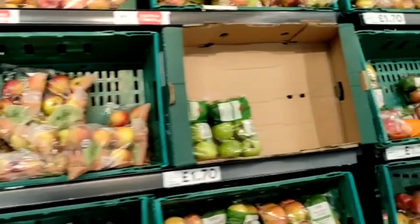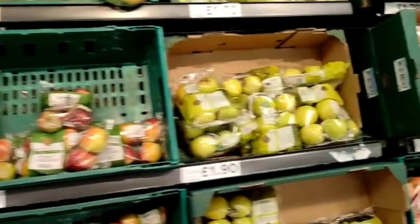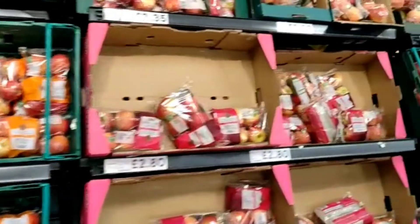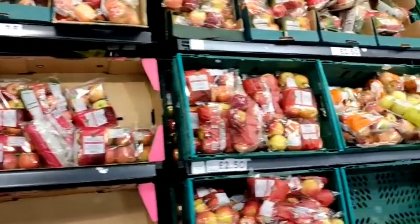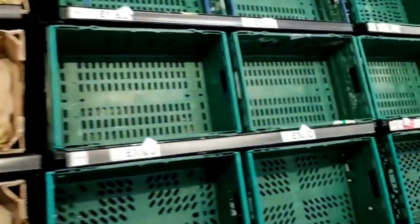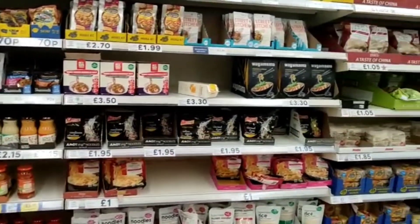There are also lots of other products such as fruit, and foods from around the world.